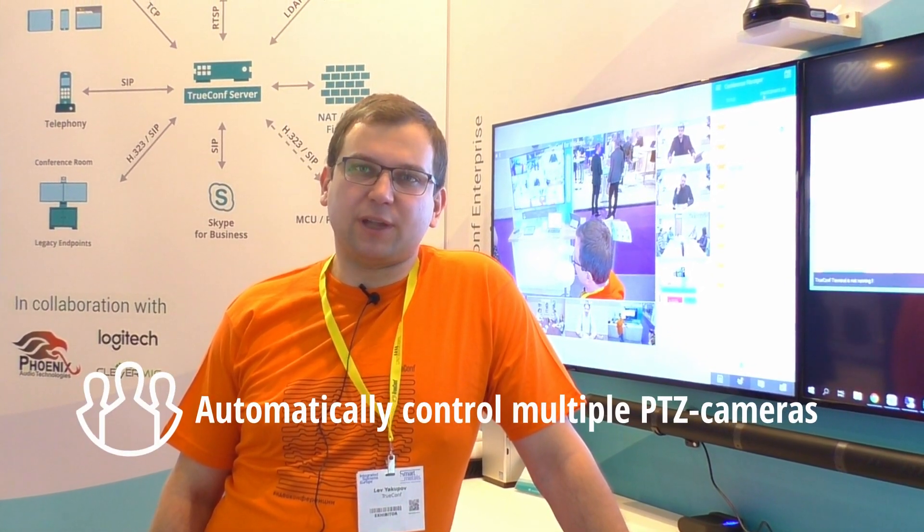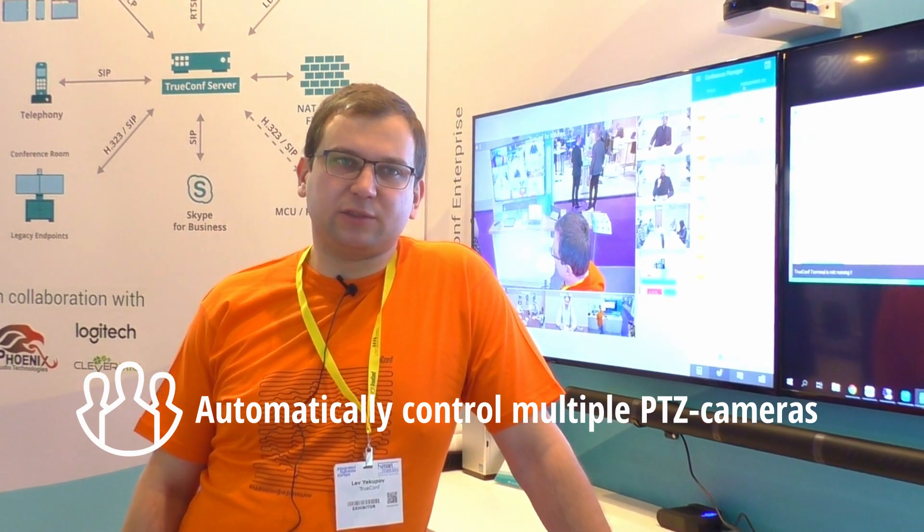Hello everyone, this is Lev again. I continue to tell you about the software products for conferencing and AV integration our company developed. Let me tell you more about our new solution called TrueConf WeatherWay, which is designed to automatically control multiple PTZ cameras in a large conferencing room and can select the proper view for the active speakers in the room.